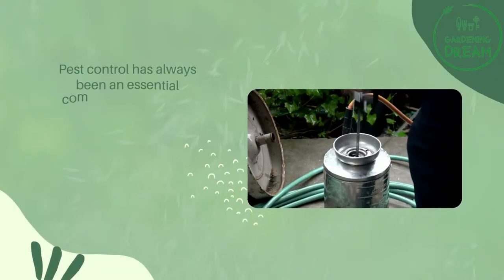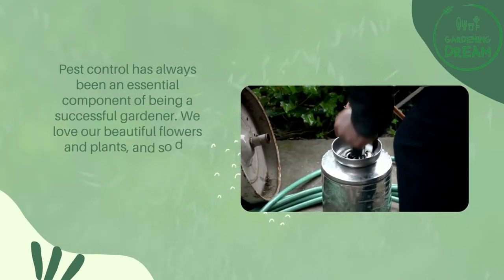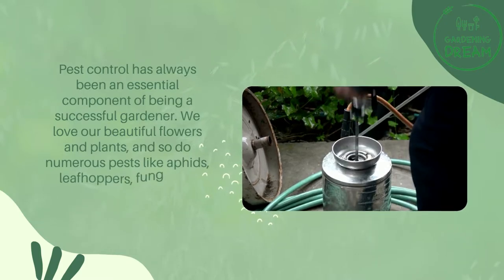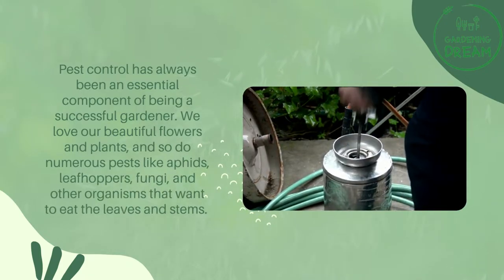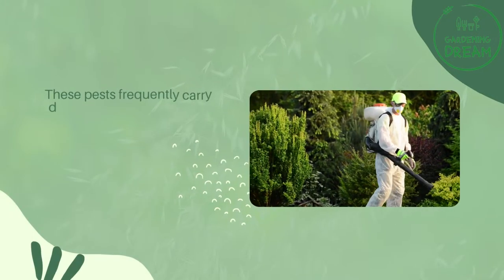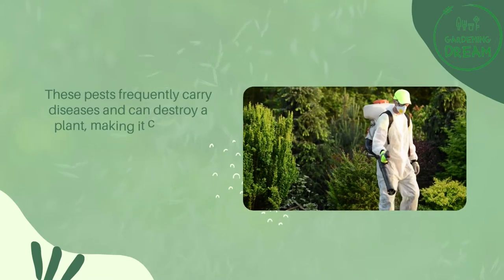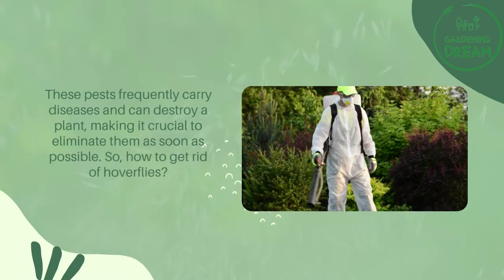Pest control has always been an essential component of being a successful gardener. We love our beautiful flowers and plants, and so do numerous pests like aphids, leafhoppers, fungi, and other organisms that want to eat the leaves and stems. These pests frequently carry diseases and can destroy a plant, making it crucial to eliminate them as soon as possible.